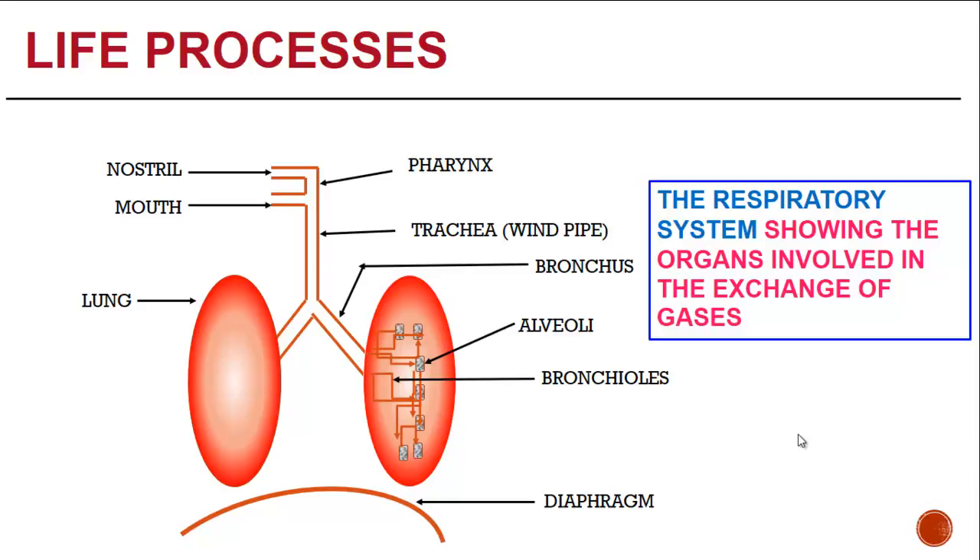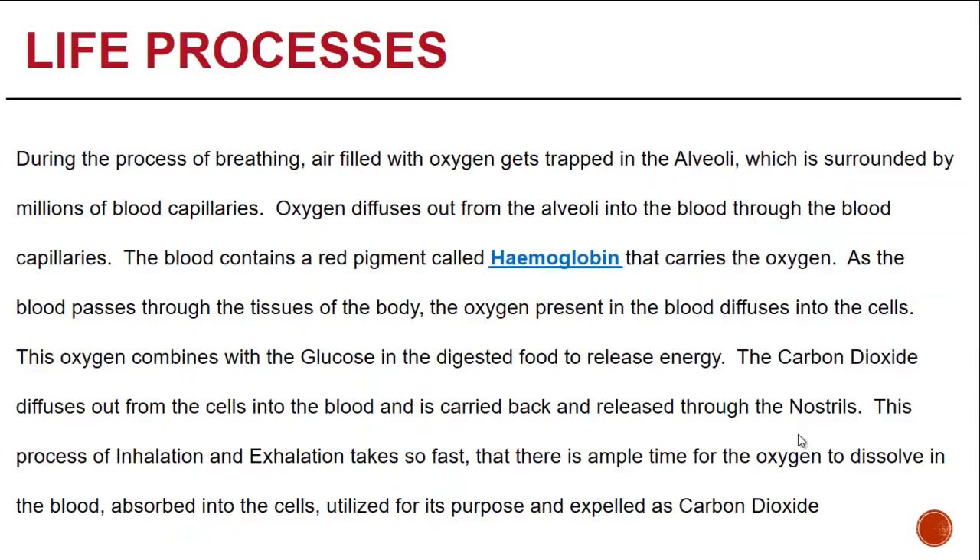The diaphragm, which is a muscle, helps to protect the lungs. When we breathe in air, oxygen gets trapped in the alveoli, which is surrounded by millions of blood capillaries. It diffuses out from the alveoli into the blood through the capillaries. The blood contains a red pigment called hemoglobin that carries oxygen. As the blood passes through the tissues of the body, the oxygen present in the blood diffuses into the cells, where it combines with glucose from digested food to release energy. Carbon dioxide, which is the end product, diffuses out from the cells into the blood and is carried back and released through the nostrils.